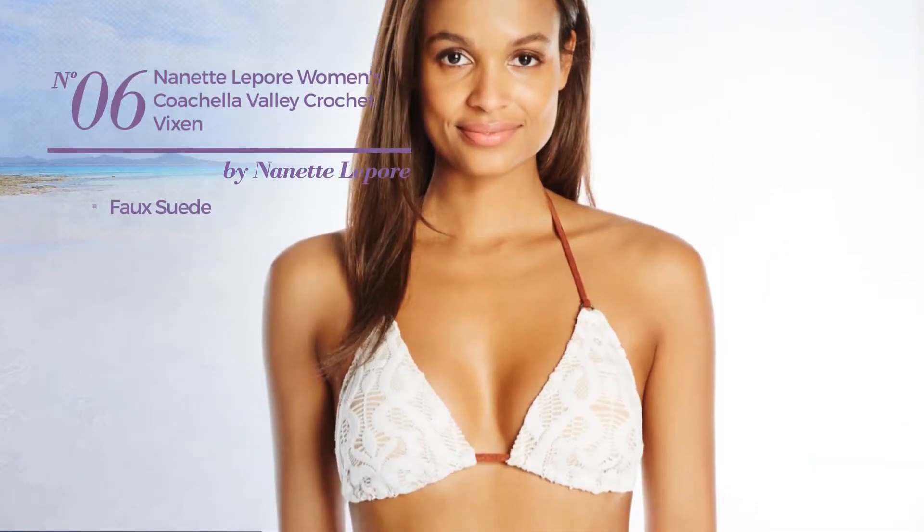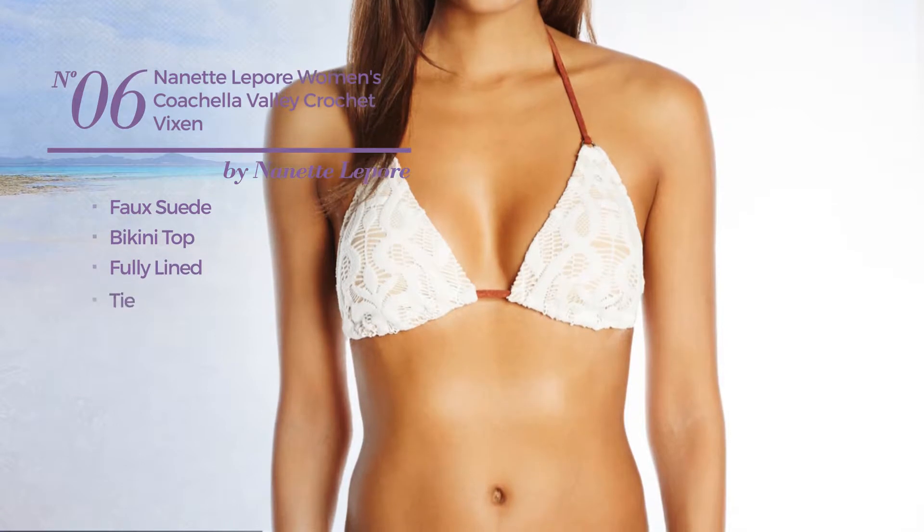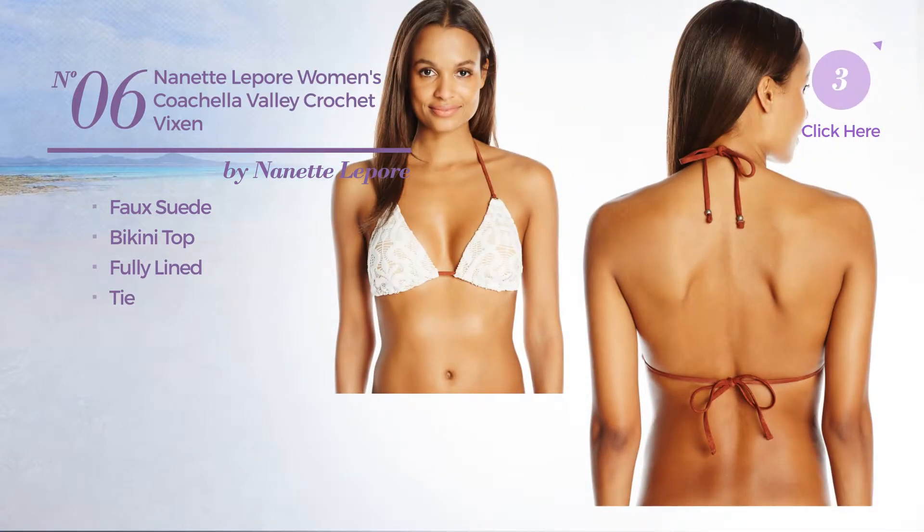Number 6. Made of faux suede, this bikini includes a bikini top, fully lined and tie. Available exclusively in ivory color.